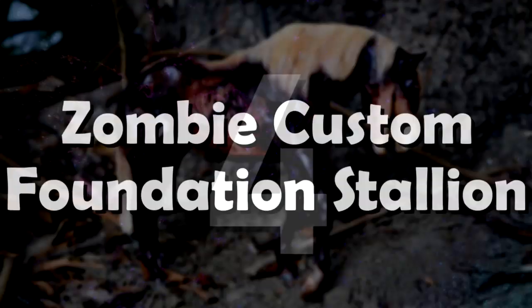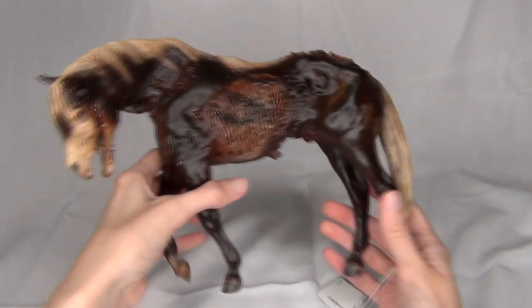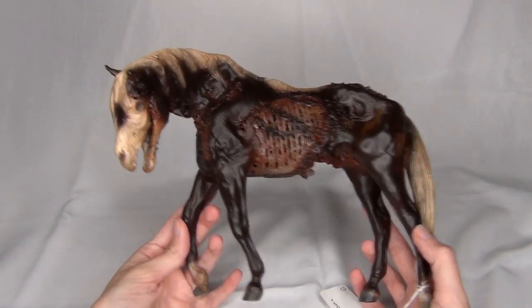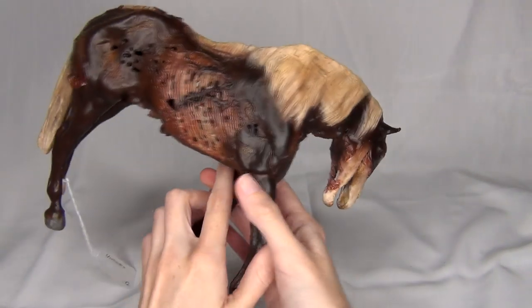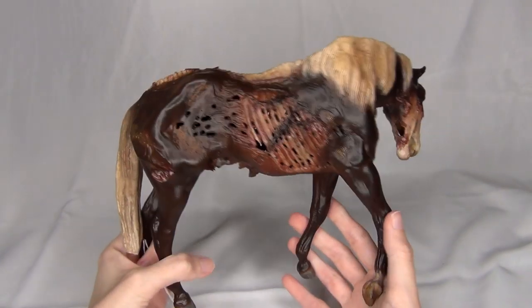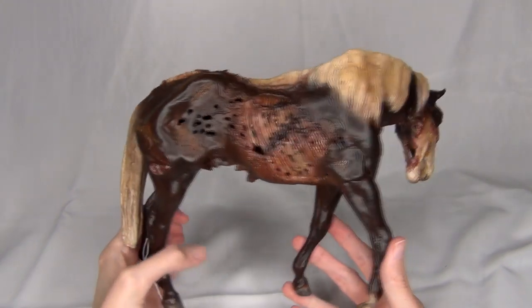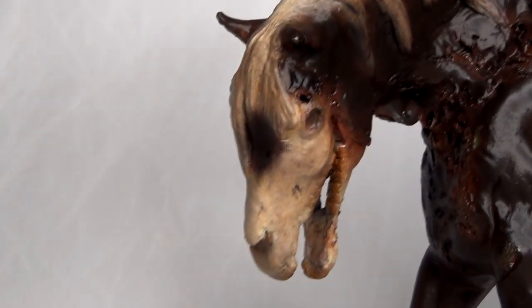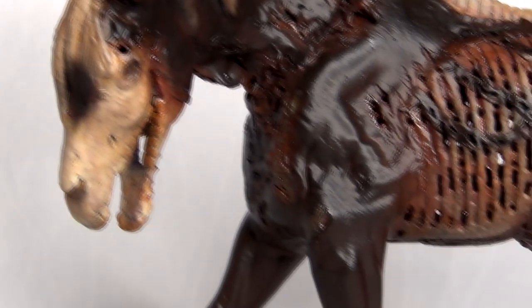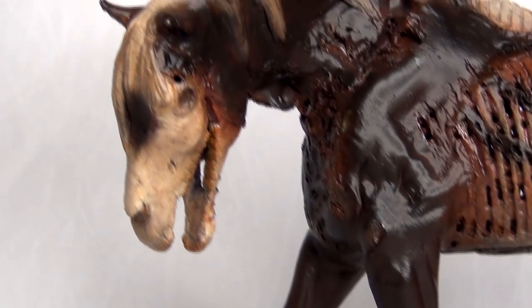Number 4: Zombie Custom Foundation Stallion. Elizabeth Rose 14 from Instagram contacted me asking if I wanted to buy this guy because of my love for the Foundation Stallion mold. At the time I was a little unsure because I was trying to save for BriarFest, but I am very happy that I went ahead and bought him. He is such an interesting custom with so much detail and creepiness. I did do a full unboxing video if you'd like to see him in all his creepy glory.